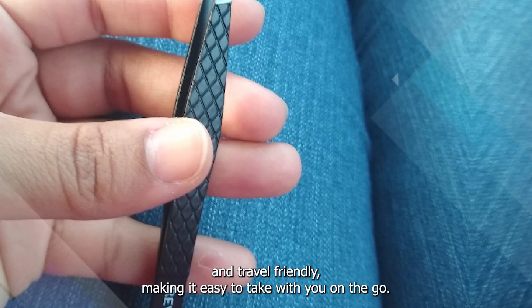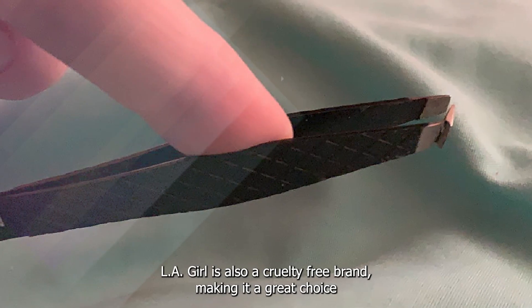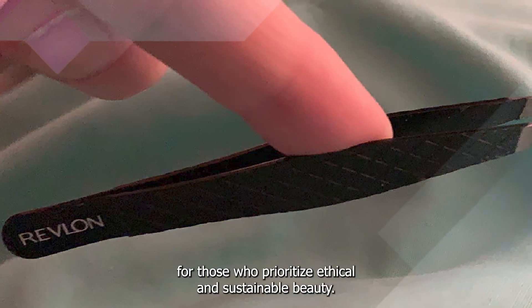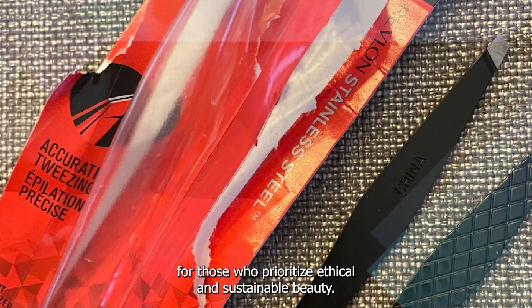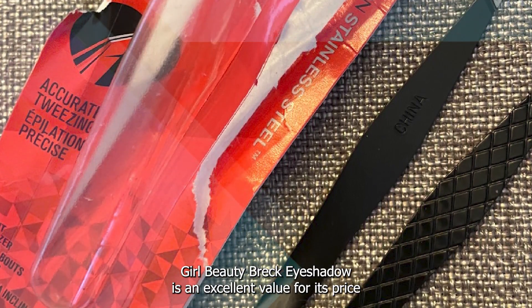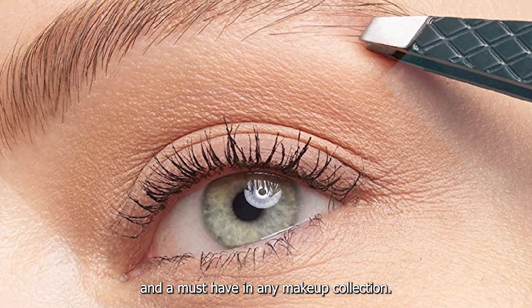The packaging is compact and travel-friendly, making it easy to take with you on the go. LA Girl is also a cruelty-free brand, making it a great choice for those who prioritize ethical and sustainable beauty. Overall, LA Girl Beauty Brick Eyeshadow is an excellent value for its price and a must-have in any makeup collection.